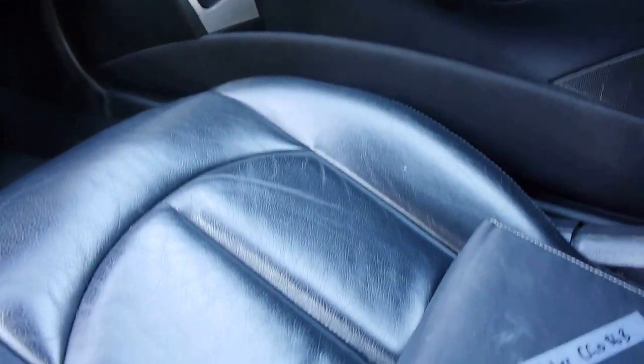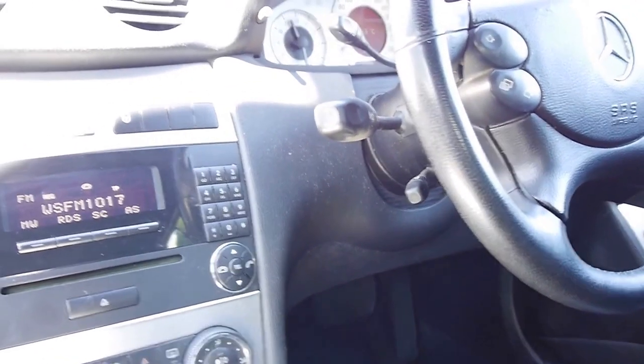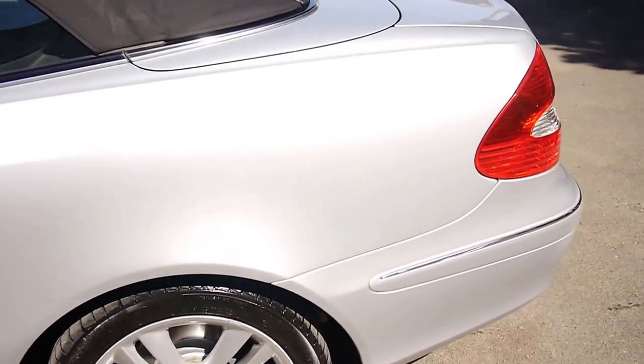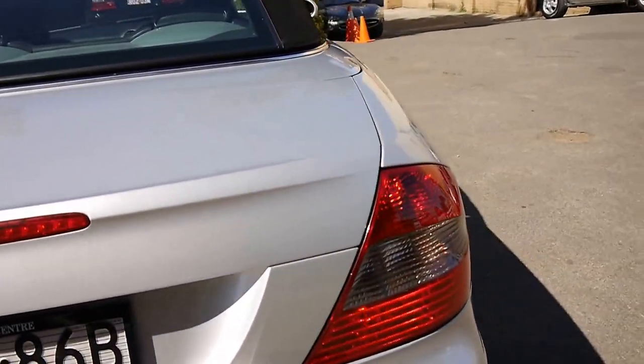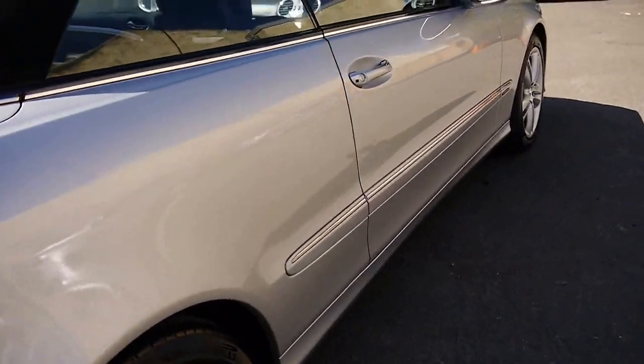This car should have a very, very long life ahead of it, just with regular servicing from a good Mercedes specialist — it doesn't have to be a Mercedes-Benz dealership, just a good specialist. The electric soft top only takes about 20 seconds to operate and, as I said, it is in excellent condition.